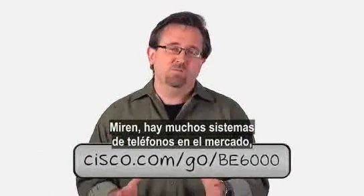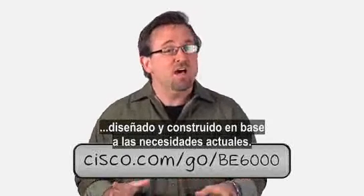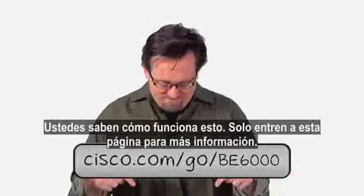There are plenty of phone systems out there, but the BE6000 is a true communication system built and designed for how stuff gets done these days. Go right here for more information.